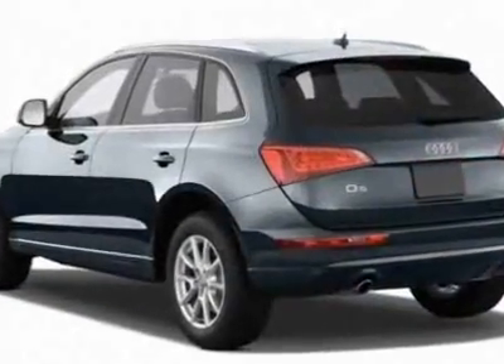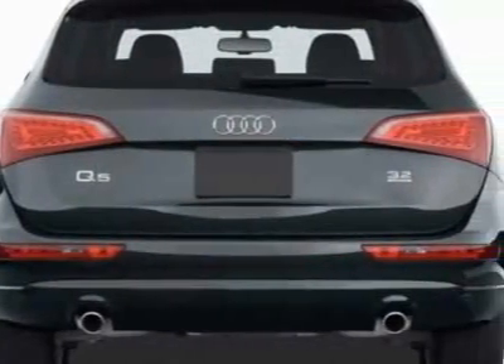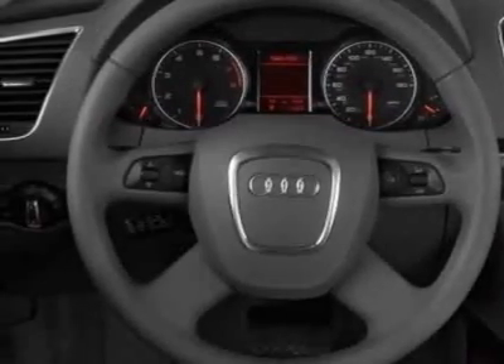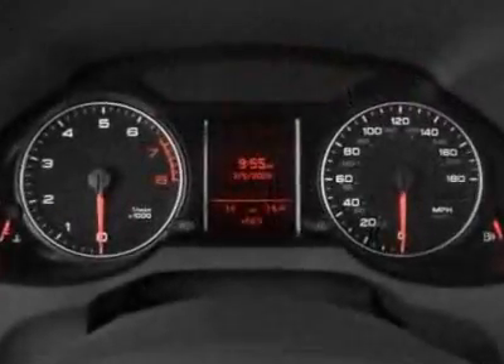Additional options for this vehicle include the all-weather front and rear floor mats with trunk liner, front grille filler panel, Bang & Olufsen MP3 sound system, Brilliant Black exterior, Audi MMI Navigation Plus Package, cinnamon leather seating surfaces, and wheel locks.